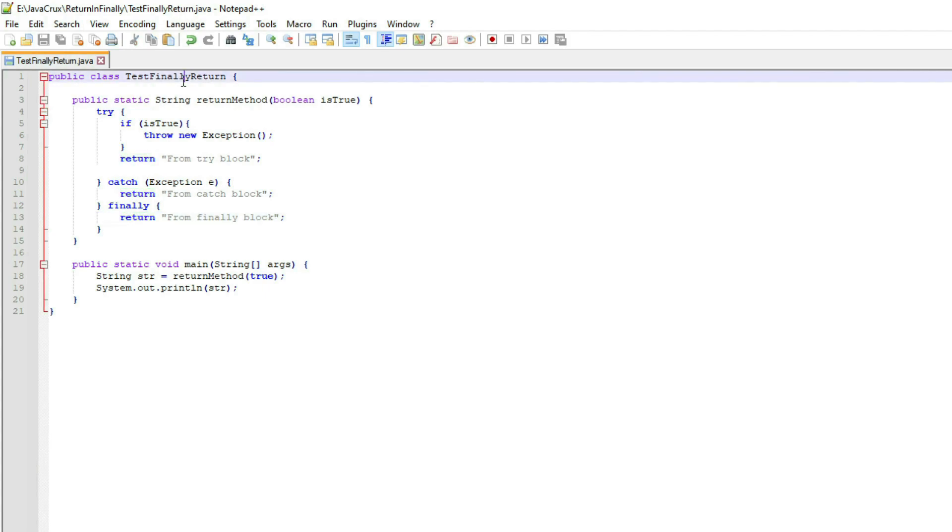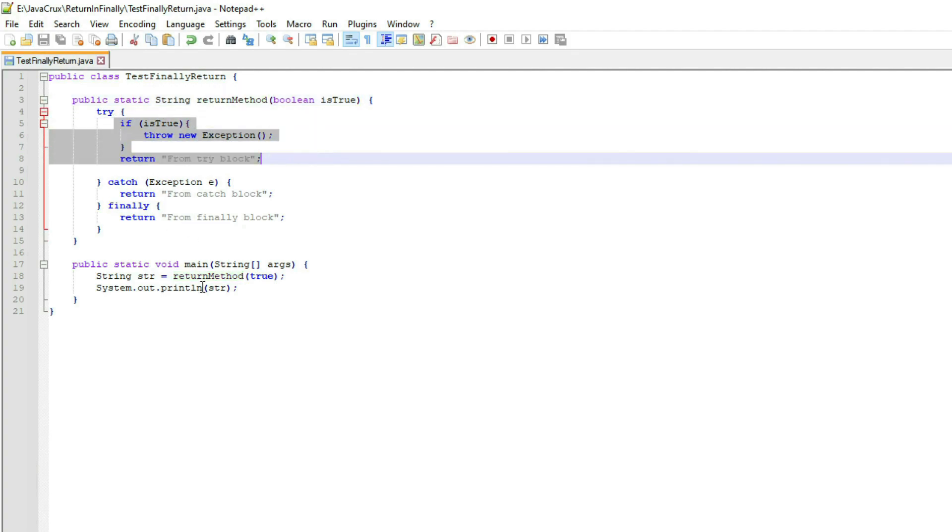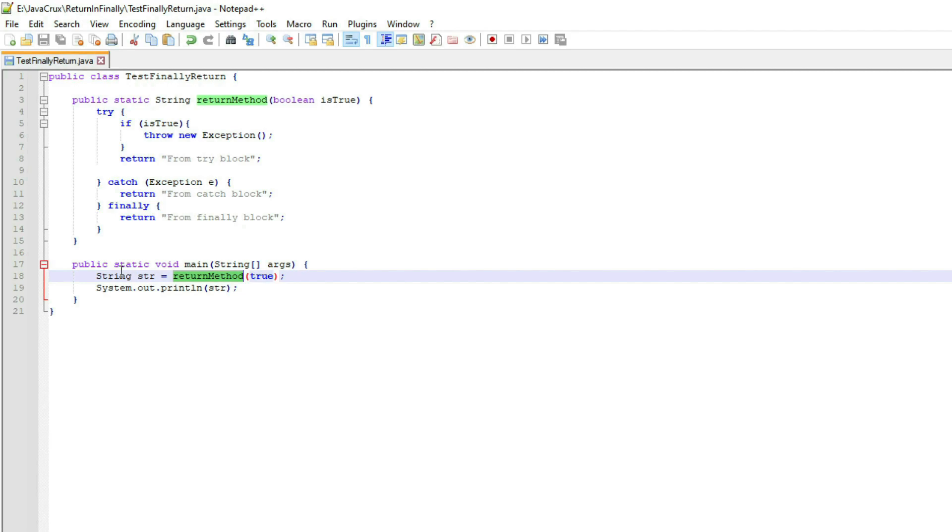I have created a TestFinallyReturn class. In this class there is a return method which takes a boolean as a parameter, and there are three blocks: try block, catch block, and finally block. There is also a main method, where we call the return method and print whatever it returns to the console.